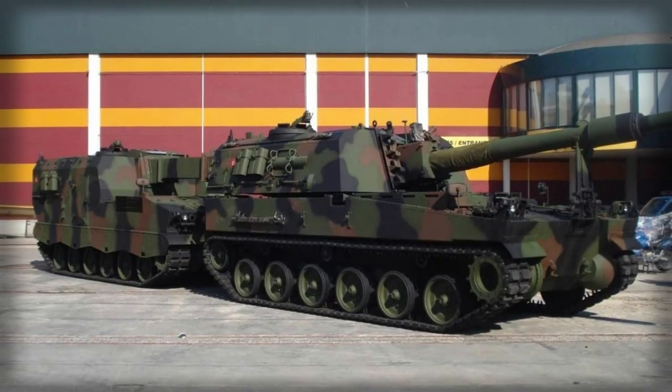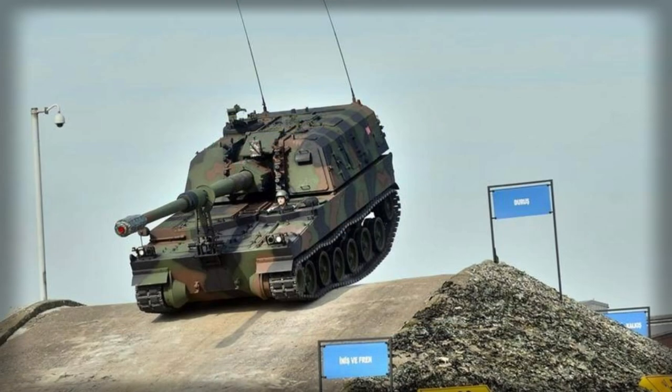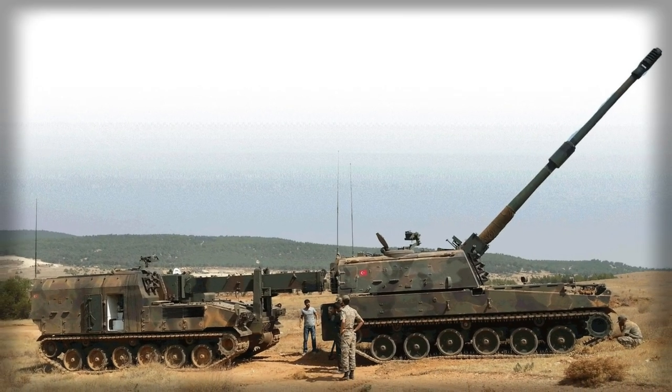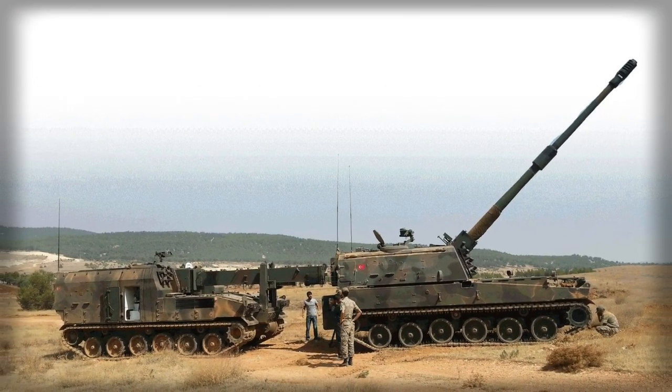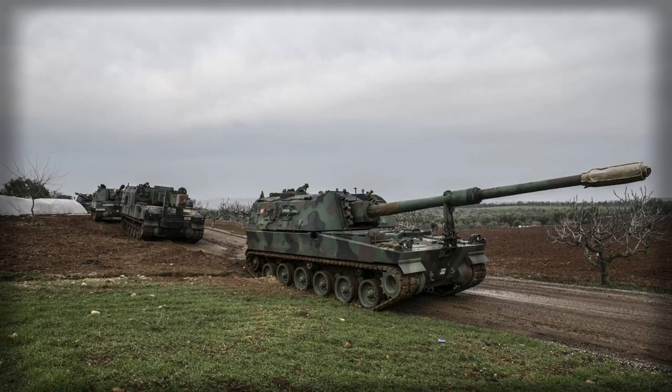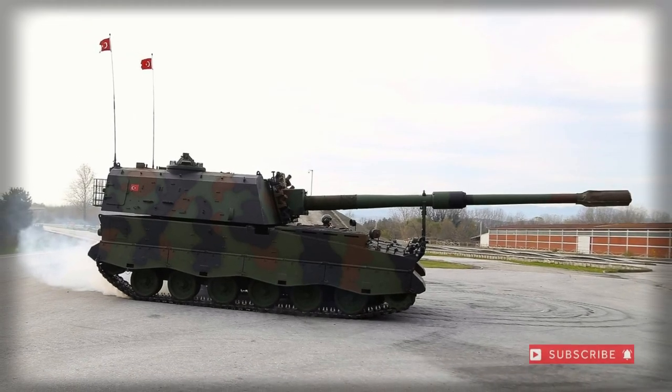Outwardly, the T-155 is of a highly traditional design arrangement. The chassis features a suspended track and wheel system fitted to each hull side. The engine is mounted to the front right of the vehicle with the turret set at the middle of the hull and overhanging to the rear, providing the required internal maneuvering space for the ammunition and crew.